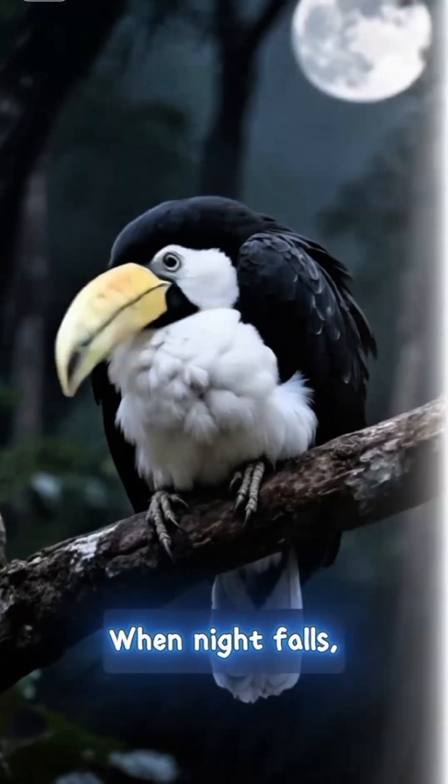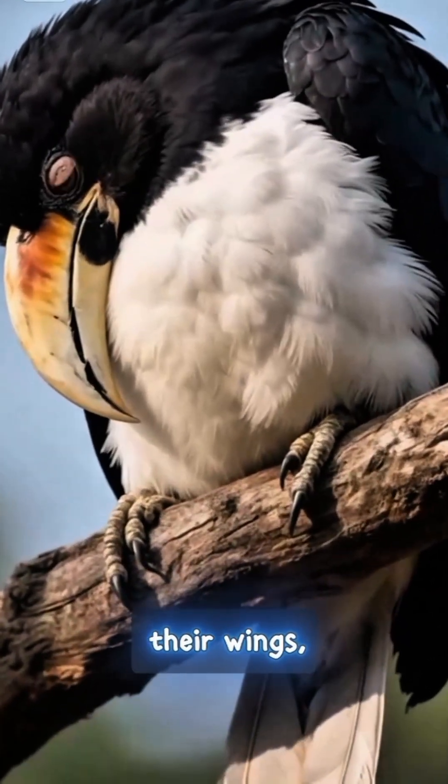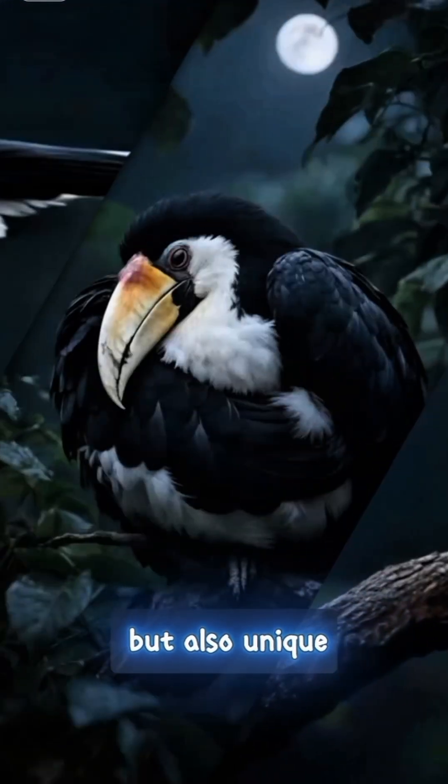When night falls, toucans have a unique sleeping habit. They curl up, tucking their beaks under their wings and curling their tails forward, transforming into a tiny ball of fur. These animals are not only beautiful, but also unique in every detail.